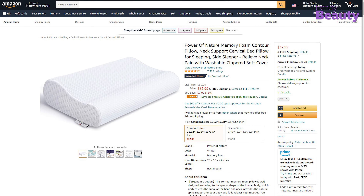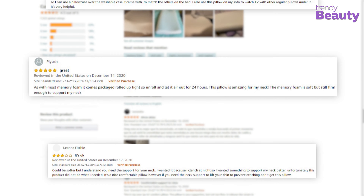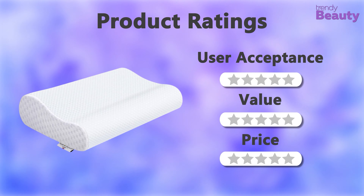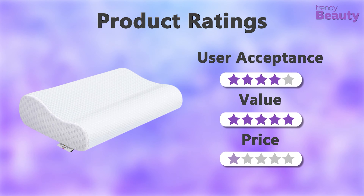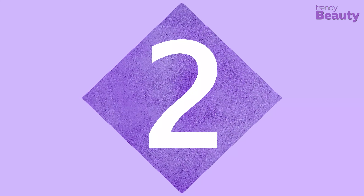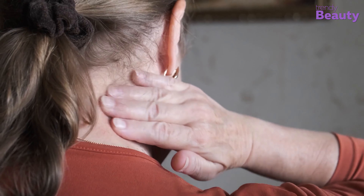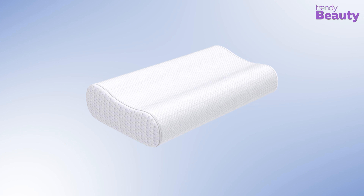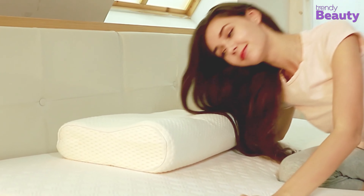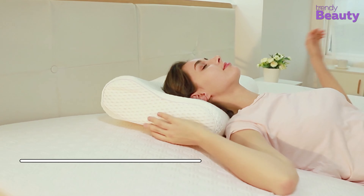Our next pick is the Power of Nature Memory Foam Contour Pillow, which will provide you with a comfortable sleep while taking care of your spine. It has a special shape which fits the contours of your neck and head. It's a suitable option for side, back, and stomach sleepers, and the ergonomic design provides natural spine support. The high quality memory foam doesn't contain any harmful ingredients. It's a 3-5 second slow rebound memory foam which adjusts to your body's natural curve. The inner cover is also dust proof and hypoallergenic. The pillow has a breathable cover with a hidden zipper which can be washed, and it is skin friendly, improves sleep quality, and promotes blood circulation.